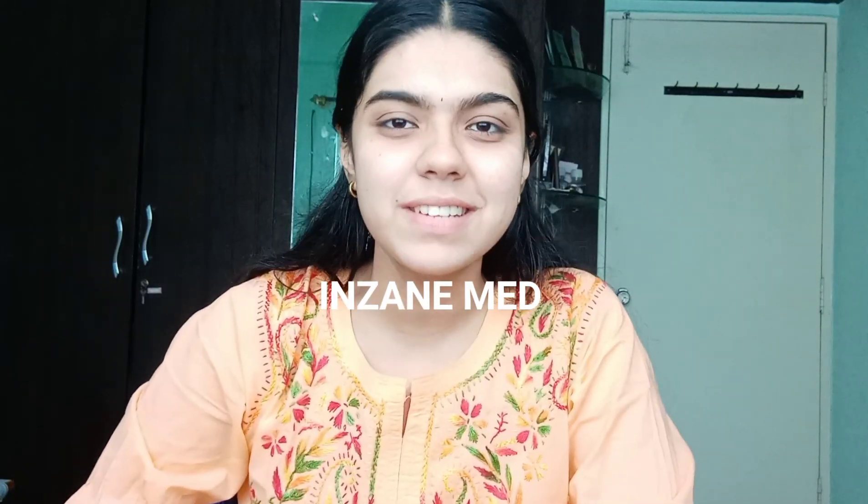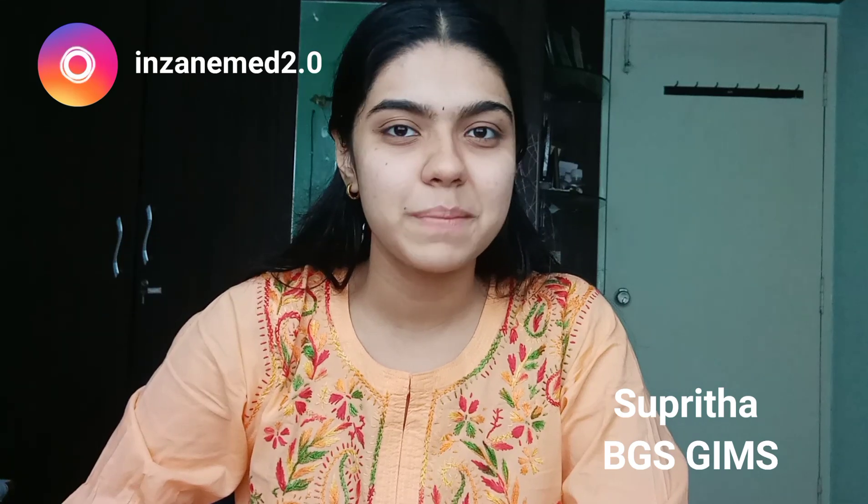Hi guys, welcome back to my channel InsaneMed. This is Subrita. I'm a third year medical student in BGS Medical College. And in today's video, I'm going to be talking to you guys about some popular study techniques that I don't like using.